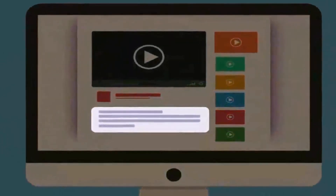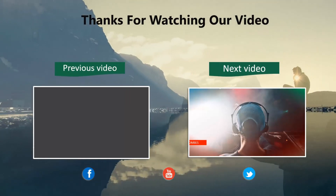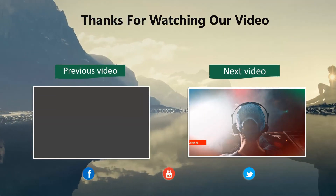As always, you will find all the links to the products we discussed in this video down in the description below. Thanks for watching — please like and share this video, and don't forget to subscribe to our channel for future updates.